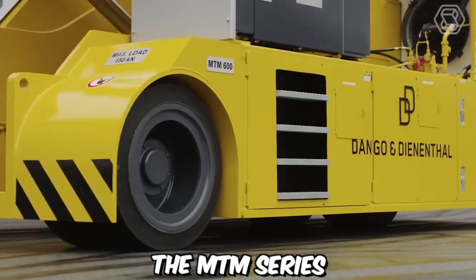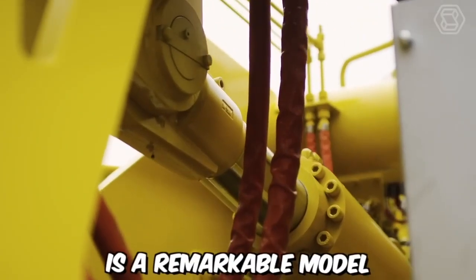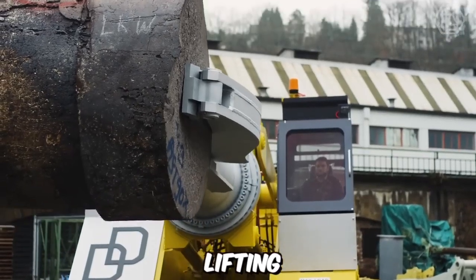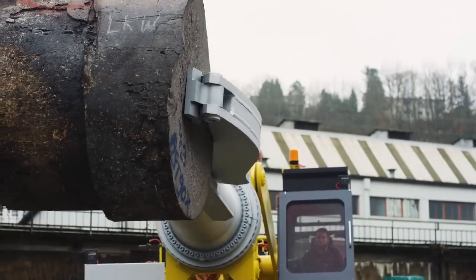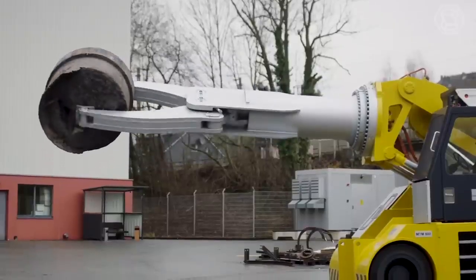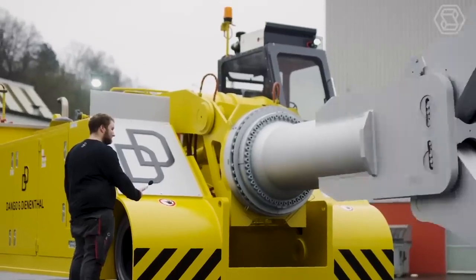The MTM series by Dango and Dinanthal is a remarkable model renowned for its exceptional capabilities in gripping, turning, lifting, and tilting rings. With a robust carrying capacity of 15 tons, this machine offers a reliable and efficient solution for various industrial applications.